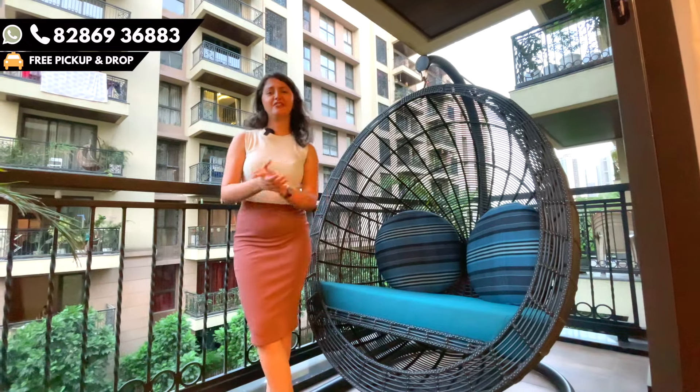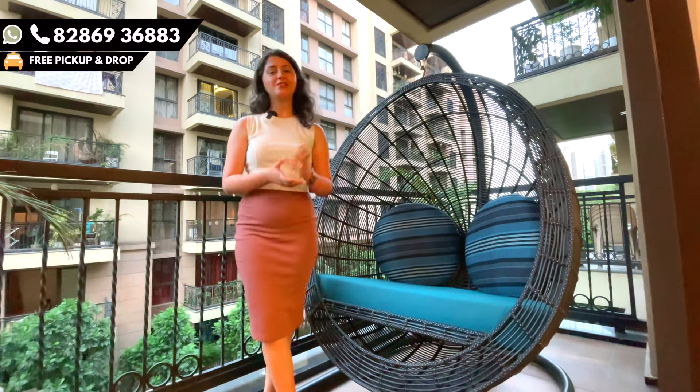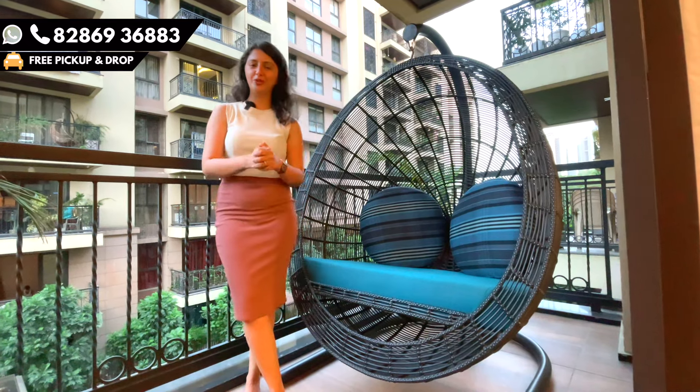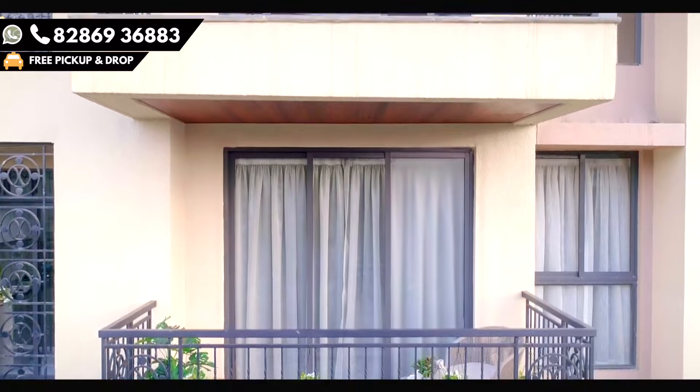Talking about the towers, there are six mansions, and everywhere you can see the London theme — even in the names. Four of the six mansions have been given possession. If you are ready to move in, it is readily available — you can come, book your house, and start living here.